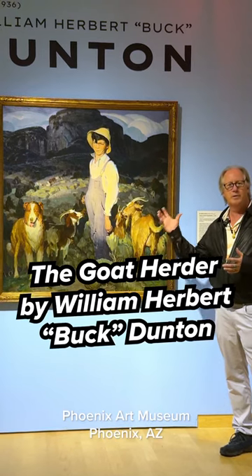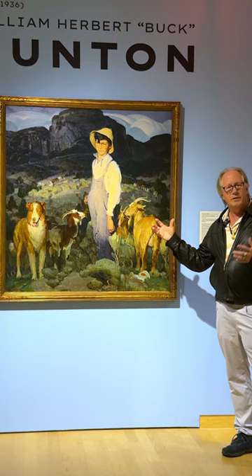This is William Herbert Dutton, also known as Buck Dutton, and this is a masterpiece of his work. This is the Phoenix Art Museum, and they actually have a show of some of his work. This is the goat herder.